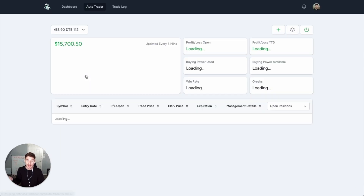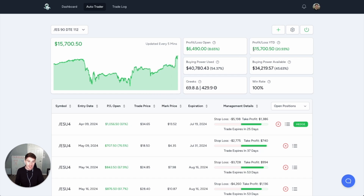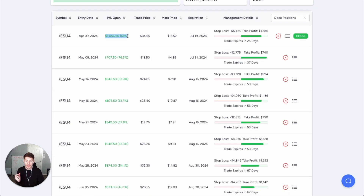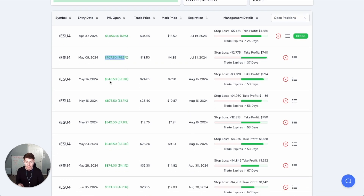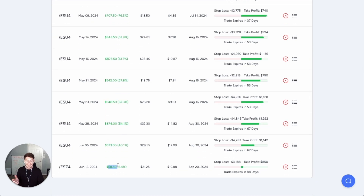This is the auto bot that I've set up and have been using for about three months now. You can see it's made me about $15,700. I currently have $6,000 open. You can see my performance graph and everything. I'm using roughly $40,000 of buying power for this bot. You can see all the current trades I have open — this one's sitting at $1,000 profit, $700, $800, $800, $500, $900, $800, $500, $600. This trade just entered last week.